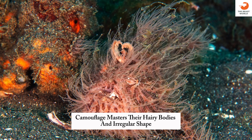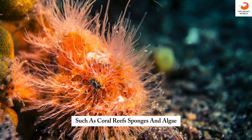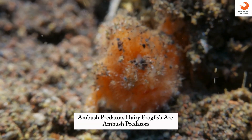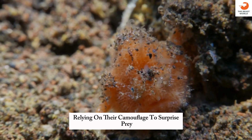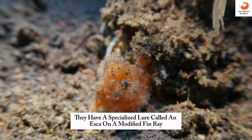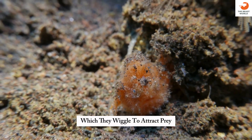Camouflage masters: their hairy bodies and irregular shape allow them to blend perfectly with their surroundings, such as coral reefs, sponges, and algae. Ambush predators: hairy frogfish are ambush predators, relying on their camouflage to surprise prey. Luring prey: they have a specialized lure called an esca on a modified fin ray, which they wiggle to attract prey.